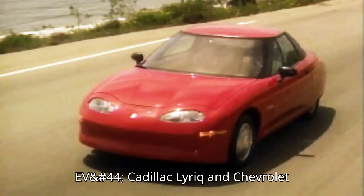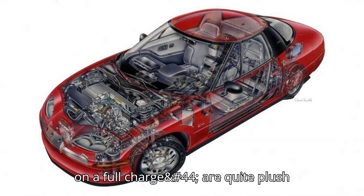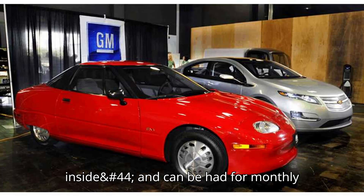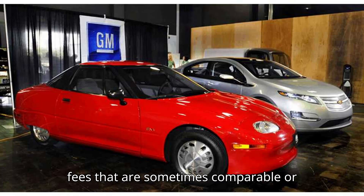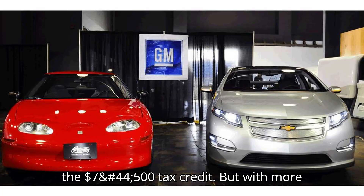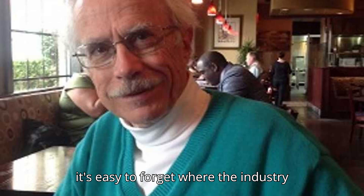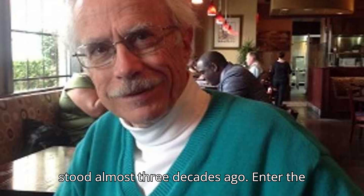Models like the Chevrolet Silverado EV, Cadillac Lyric, and Chevrolet Equinox EV offer over 300 miles of range on a full charge, are quite plush inside, and can be had for monthly fees that are sometimes comparable or even lower than their gas-powered counterparts when factoring in the $7,500 tax credit. But with more and more EVs roaming the streets, it's easy to forget where the industry stood almost three decades ago.